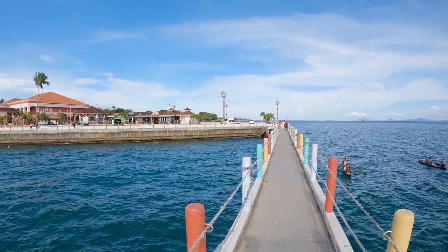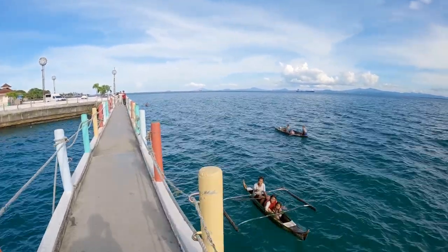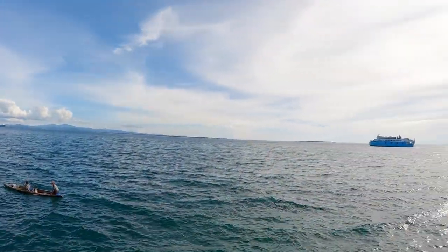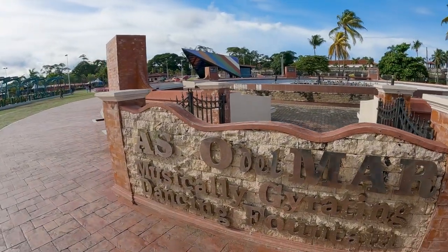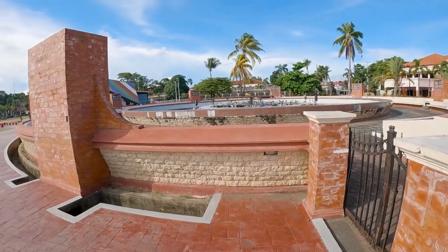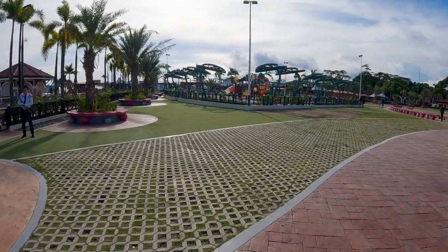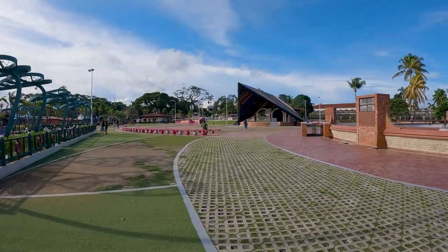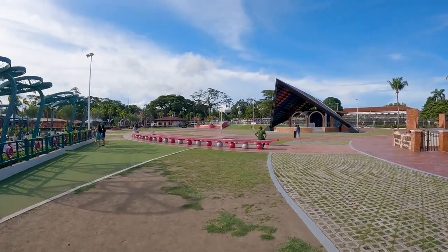I really, really recommend you guys come and visit this city. Look at that boat going by. So this is the little park area called Paseo del Mar — they have a musically gyrating dancing fountain, though at this time the fountain is not running. They have a nice swing set for the kids and what looks like a stage where people perform. Very nice charm here in the downtown area of Zamboanga.